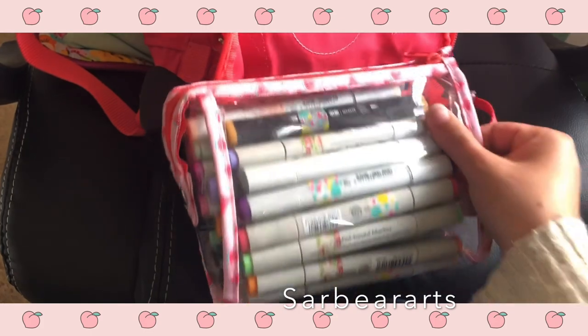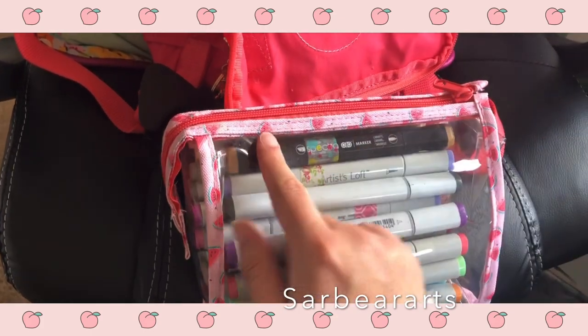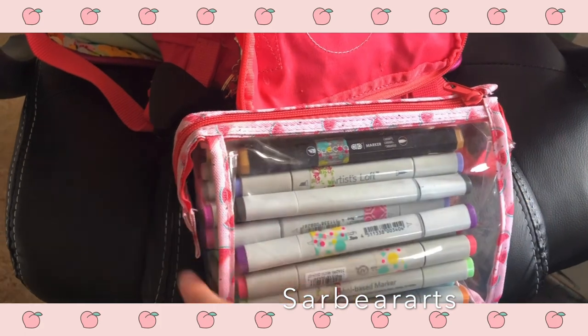The pencil case itself came from Target — from that dollar section in the front. I really like it; it has little watermelons on it and it's pink, so I think it's really cute.